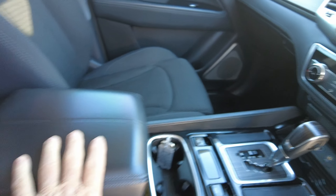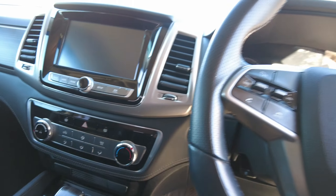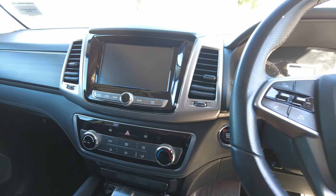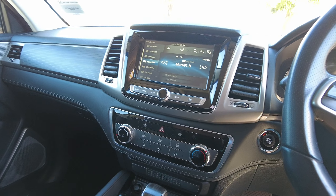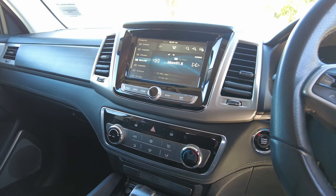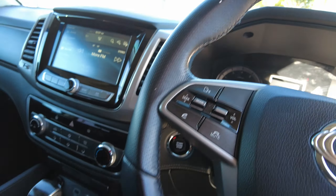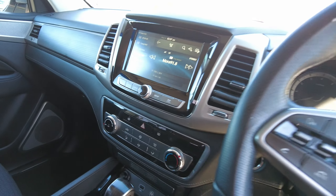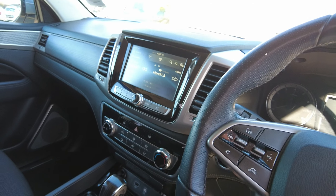It has the big screen for everything you want to do in this car. I'll turn that on for you and it'll light up. Radio, Bluetooth, Apple, Android, all that sort of thing. It'll mirror your phone — you put that in there and you can do your maps and everything off your Google Maps.